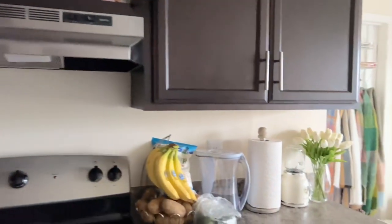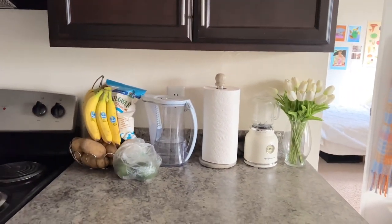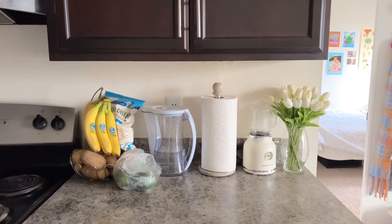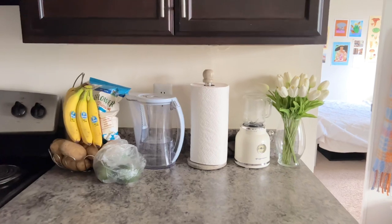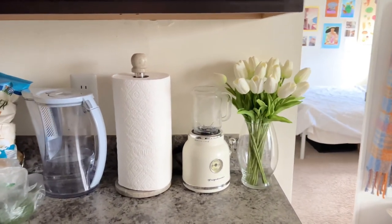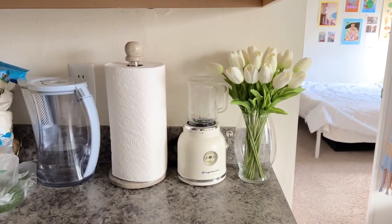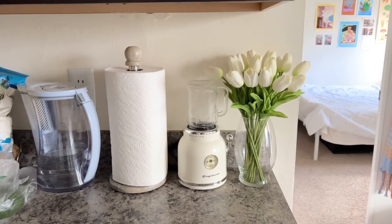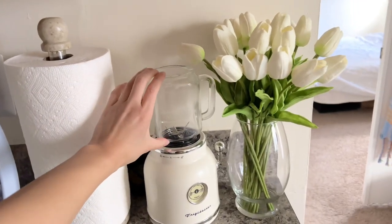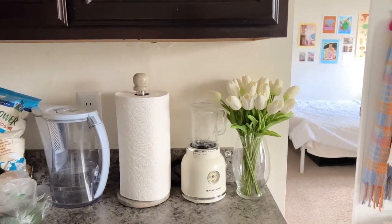Over here is my countertop. On the left I just have a banana produce holder with potatoes and avocados, some chips, and then my Brita filter. This paper towel holder is from Marshalls and then I have this little tiny blender my sister got me — I haven't used it yet because I always use my Ninja blender since this one is just so tiny. And then I have these fake tulips from Amazon.